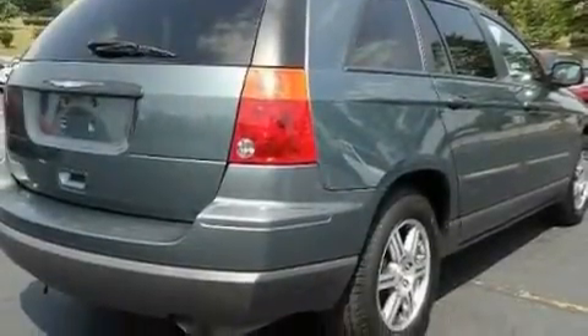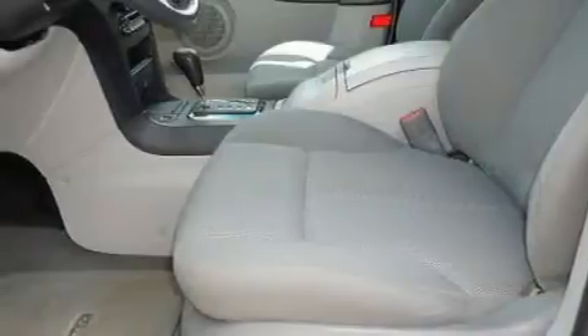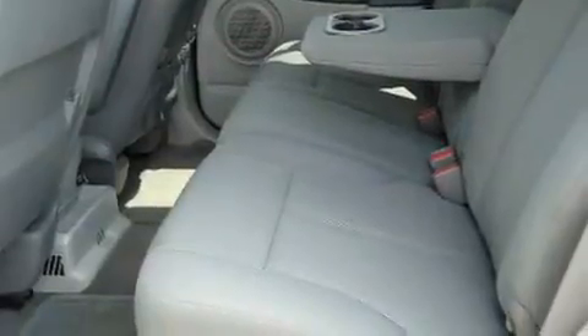Its top features include dual power seats, heater vents for rear seat passengers, cruise control, a premium sound system, an air suspension, a passenger side vanity mirror, a low tire pressure indicator, traction control and stability control systems, keyless entry, and an anti-theft protection system.